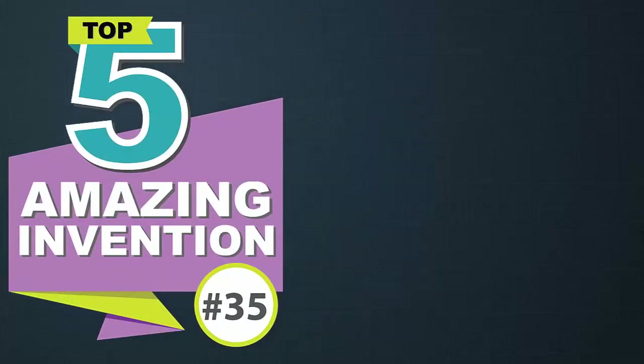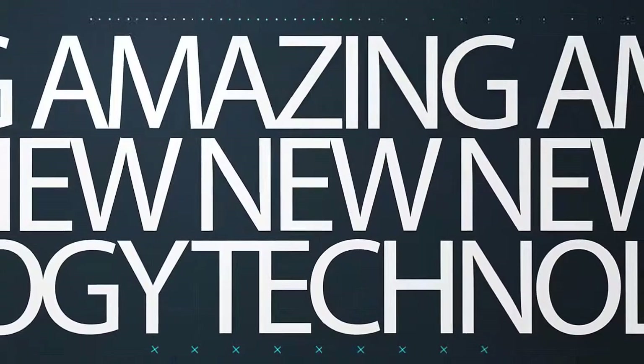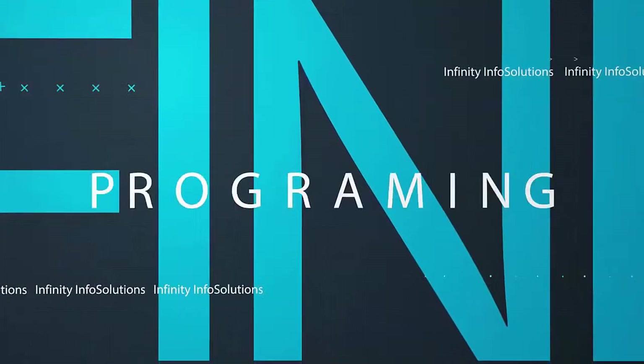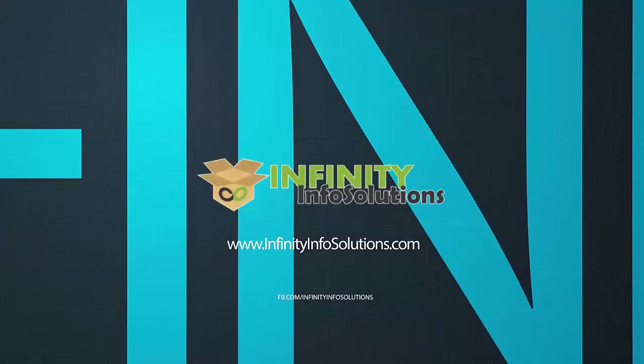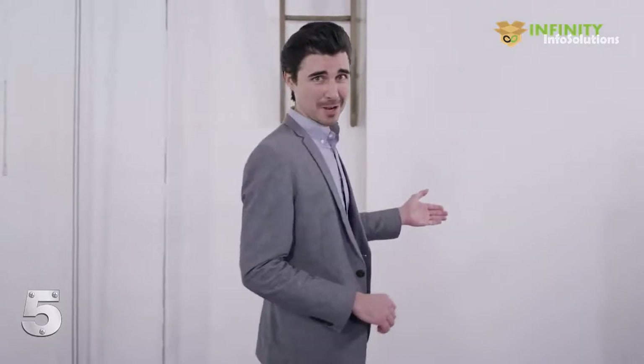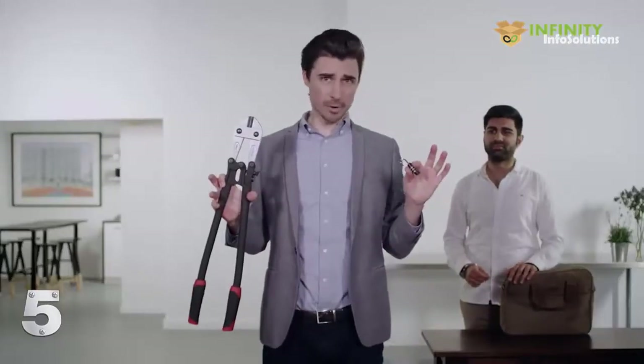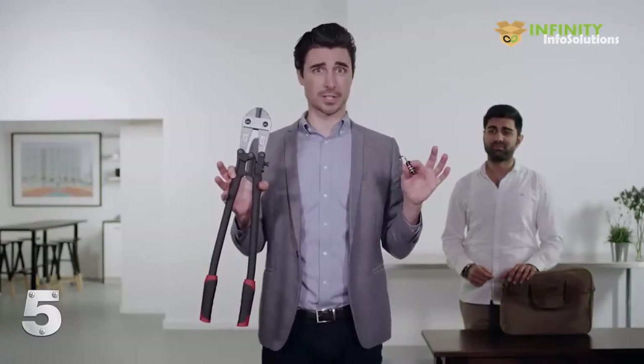You're watching Top 5 Amazing Invention. We're living in a technological wonderland, and yet here we find Phil. Phil's forgotten the combination of his travel lock. Here's the current solution to that problem. We live in an era filled with technological marvels, and yet this is what happens when Phil forgets a lock combination.